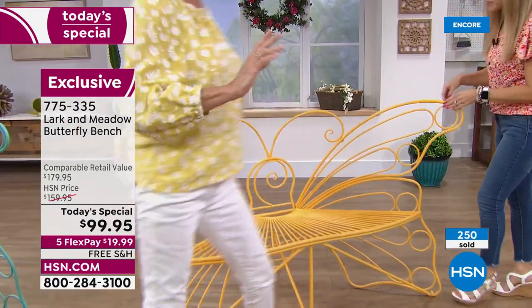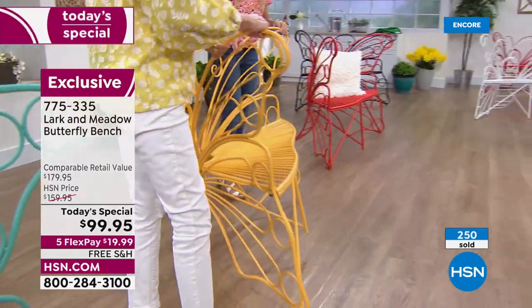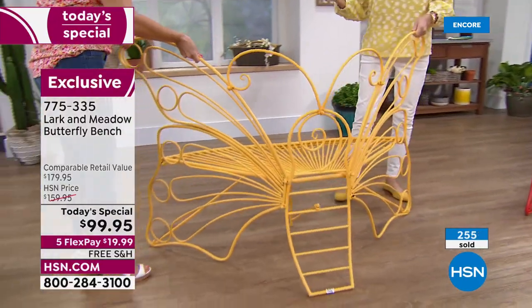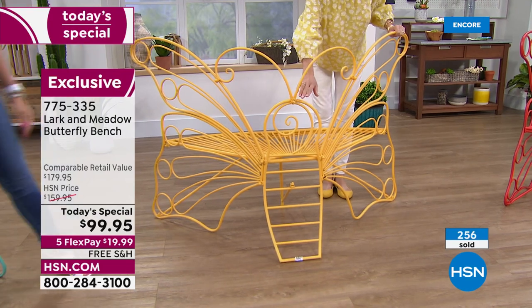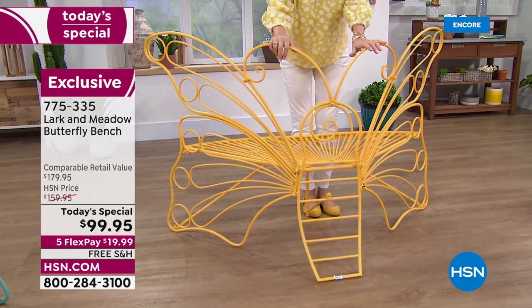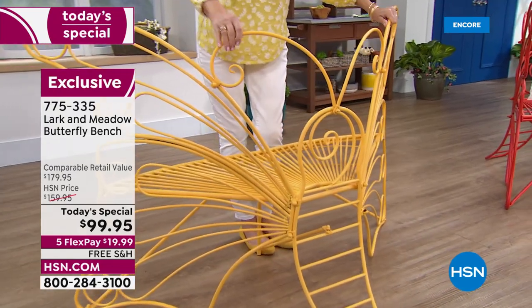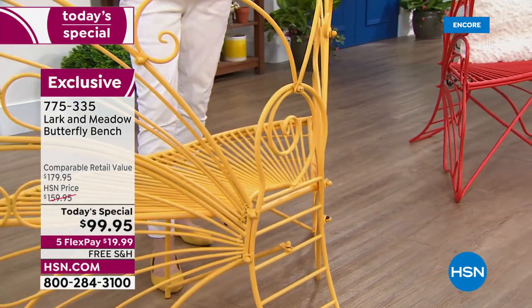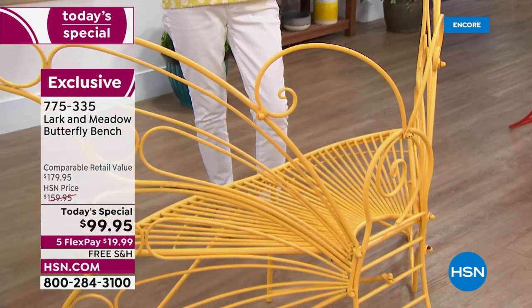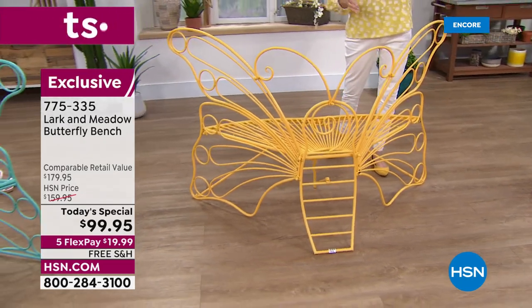Absolutely, because remember this is a butterfly bench and it looks like a butterfly. You're seeing the front — we're just going to turn it around. And you see it's easy for us to lift; one of us could do it, it's just a bit awkward. Look at how the back, the details on this — you see the wingspan. It's five feet of wingspan, two and a half feet up here at the top with this beautiful antenna. Look at how it's just beautifully constructed — durable, absolutely unbelievably sturdy. You're going to be able to enjoy this whether you've got a bunch of little kids or a couple of big adults. Everybody can sit on this beautiful bench comfortably, and it is a gorgeous addition to your home or garden.